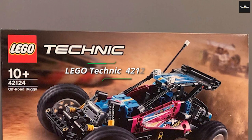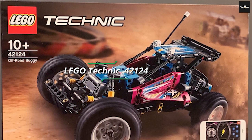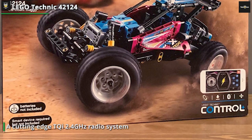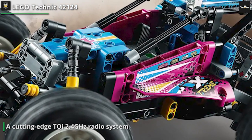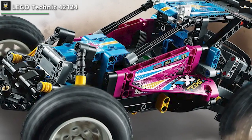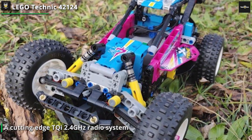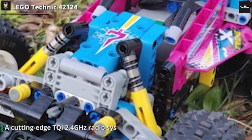Moving on, we have the LEGO Technic Off-Road Buggy 42124, a unique remote control car that combines the thrill of building with the joy of driving. This LEGO set offers an immersive and engaging experience for both young and adult RC enthusiasts. It boasts an authentic design with realistic suspension and steering mechanisms. As you build this 1/10-scale buggy, you'll gain insights into the world of engineering and mechanics. Once assembled, you can control the car with precision thanks to its responsive steering system.